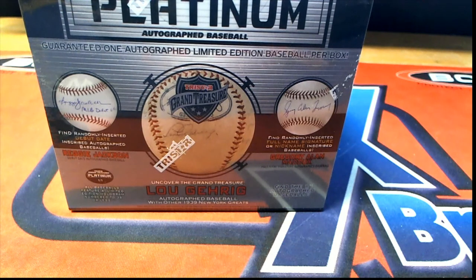Good luck, everyone, in our Platinum Autograph Baseball. Hope you hit something nice. Let's get over here to the big random and see who gets which last name letter initial on the break.